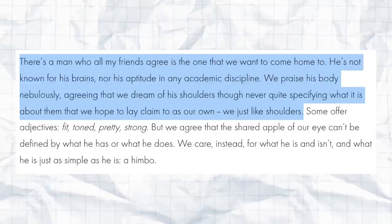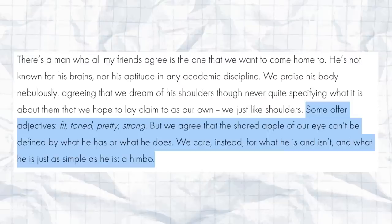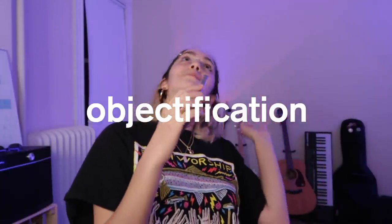Quote: 'There's a man who all my friends agree is the one that we want to come home to. He's not known for his brains nor his aptitude in any academic discipline. We praise his body nebulously, agreeing that we dream of his shoulders, though never quite specifying what it is about them that we hope to lay claim to as our own.' Hard agree. 'Some offer adjectives: fit, toned, pretty, strong. But we agree that the shared apple of our eye can't be defined by what he has or what he does — we care instead for what he is. And what he is, just as simple as he is: a himbo.'